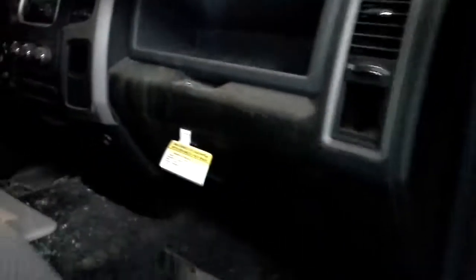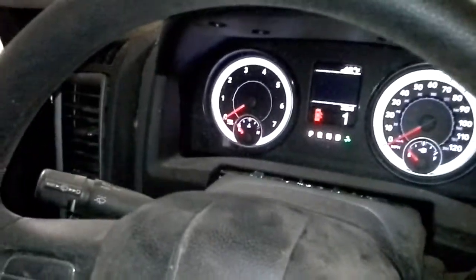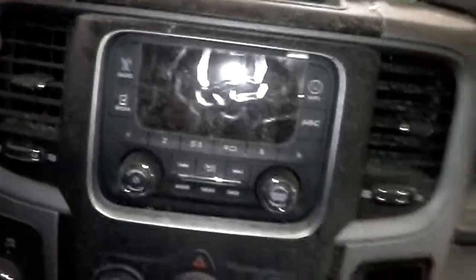We're going to start on this one. The shifter is not working, so it won't go back into park, and the security light is popping on. Here's the miles — the radio doesn't light up.